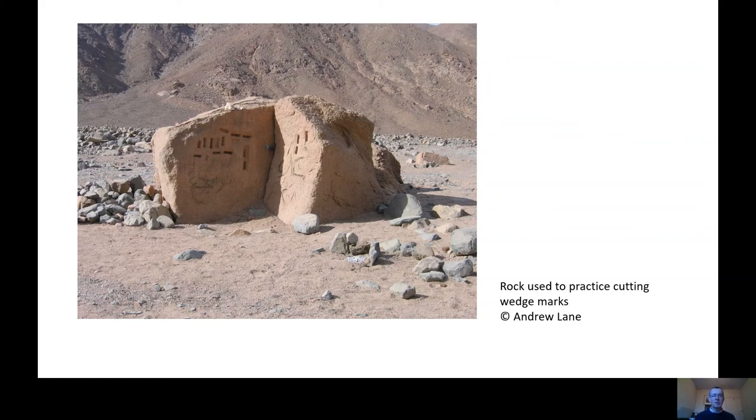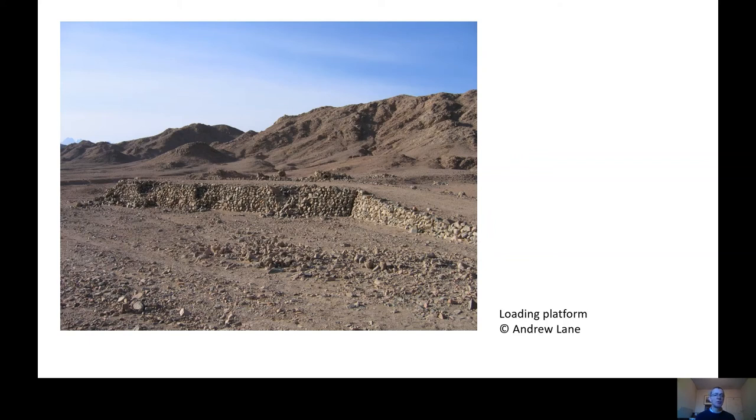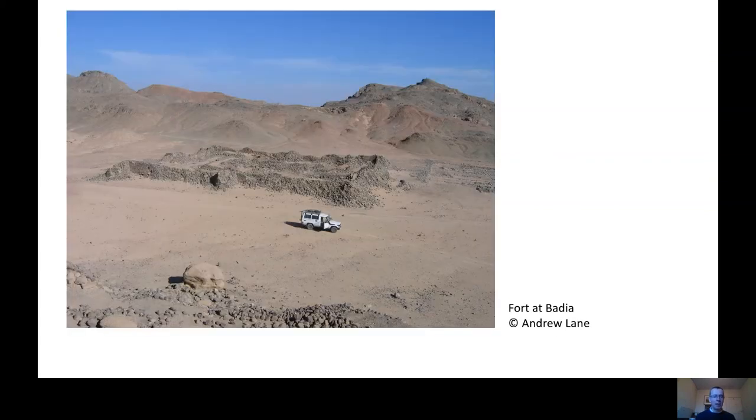Once the stone had been extracted and dressed, it would have been transported to the Nile. We even have the remains of a Roman loading platform here. This quarry was properly operated by the imperial administration because of the value of the stone, and there would also have been a military presence because of the remoteness of the site. There was a fort at Mons Claudianus, and various forts along the route to the Nile — one of the best preserved being the Fort of Badia, about halfway towards the Nile River.